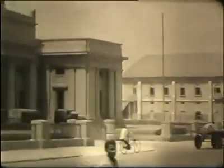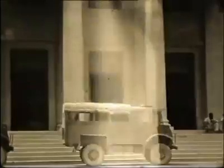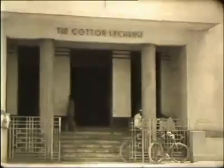He is also admiring the city's colonial buildings, such as the Imperial Bank of India, which he may have been guarding, to judge from the trucks outside it. This is the new Cotton Exchange, built in 1942. Somewhat older is the Frere Hall, which was used as a town hall at this time. Here are some more camels.